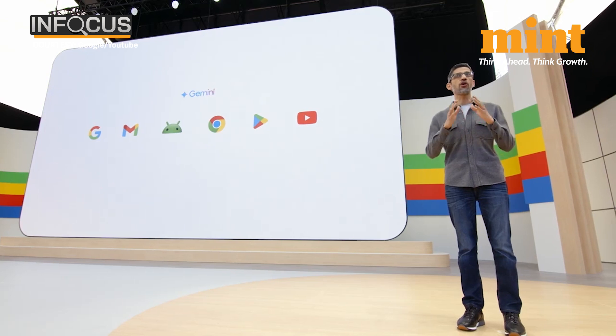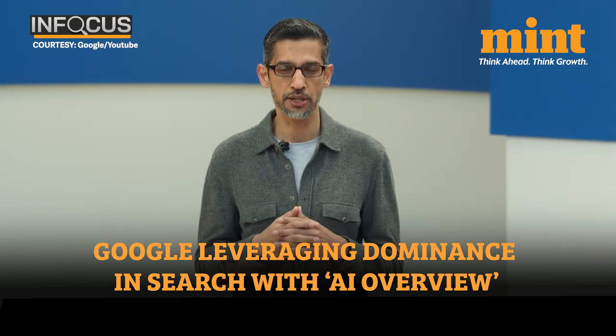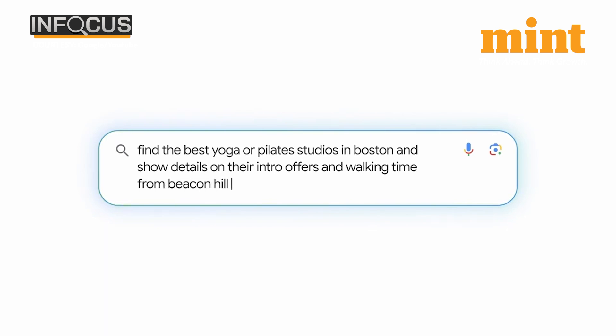Project Astra is in the research preview stage, but Google plans to bring some of these capabilities into products like the Gemini app later this year. One thing that Google has been completely dominant in for a long time is Google Search, and this is set to be completely revamped with AI Overviews, which is going to be rolled out immediately in the US and soon in other countries.